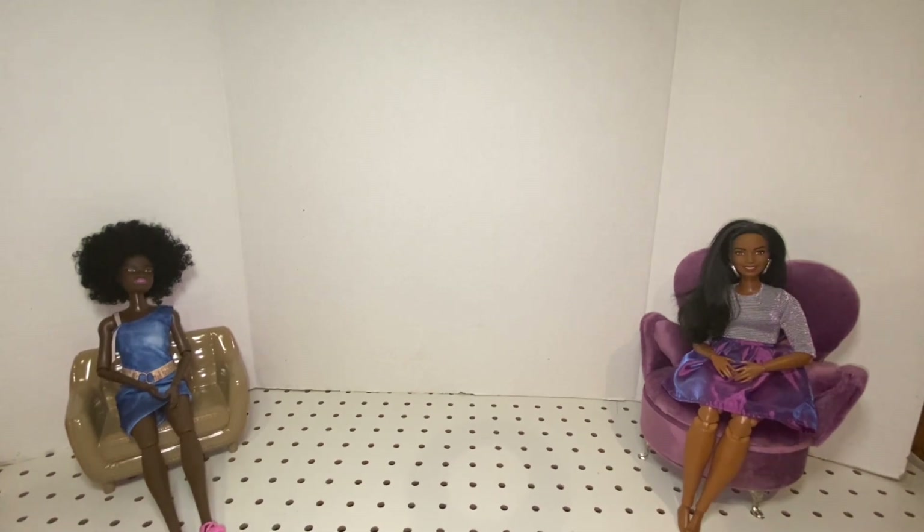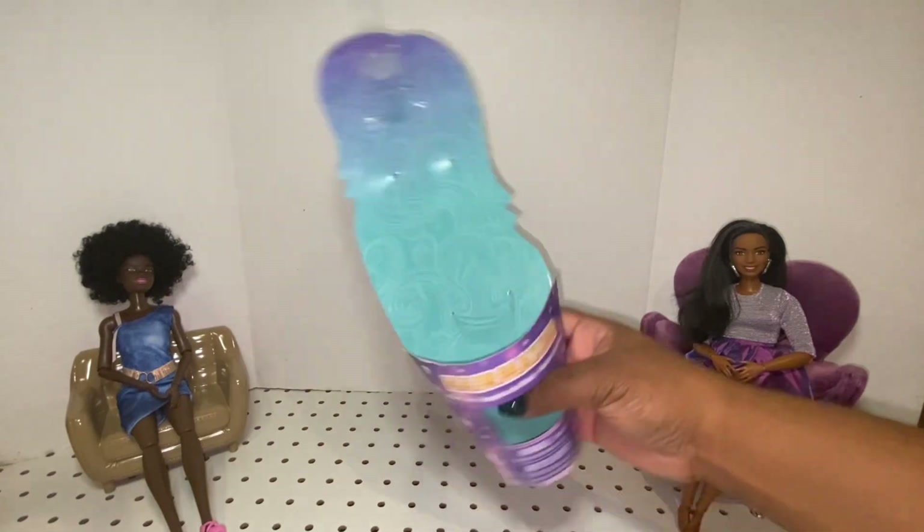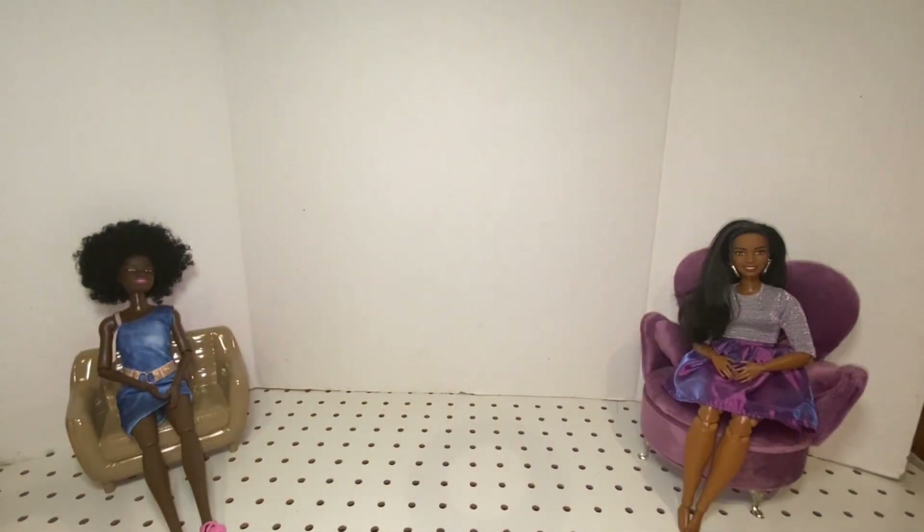I want to know if curvy Barbie is going to be a good clothes donor, because Barbie's fashions are not always what I like, so I need a good substitute sometimes. This is the back of the card — you just snap them out of the stuff and you can start playing with the doll or whatever you're going to do with her.